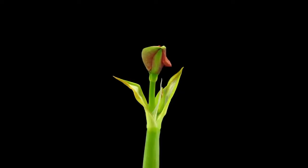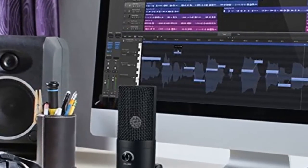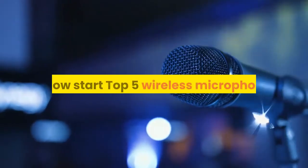Hey guys, welcome to my channel. Today I will show you the top 5 wireless microphones. If you want to know more about these products, please see the description box — product links are in there. Let's start the top 5.